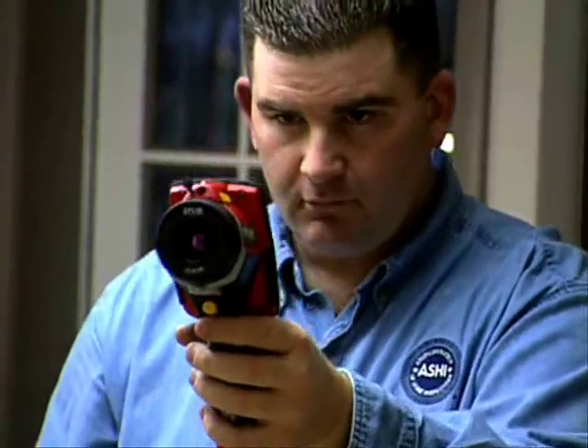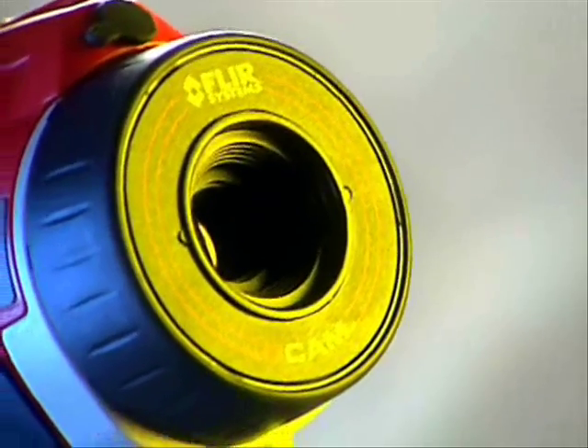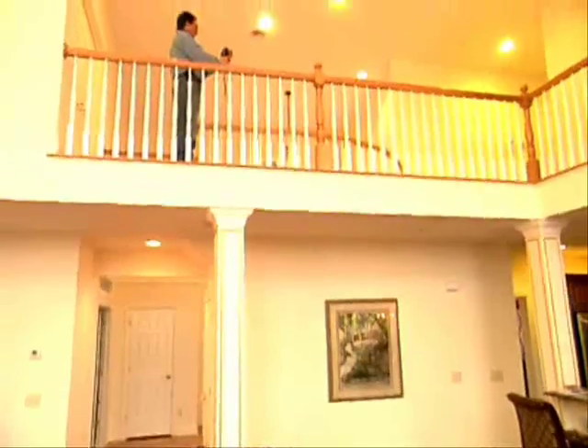I'm a professional home inspector. I test for electrical hotspots. I do home energy audits.